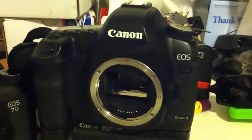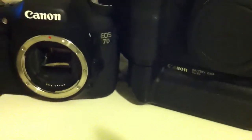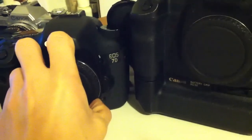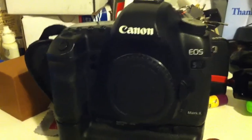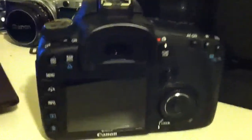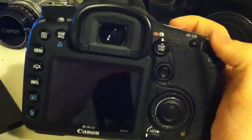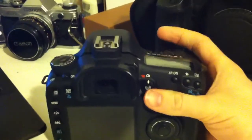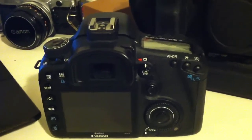The 7D, since I've gotten it back today, is really, really amazing. First of all, the build quality compared to the 5D Mark II — the 5D Mark II is built really well with the magnesium alloy — but the ergonomics of the 7D, the way that it fits in your hand perfectly, and you can reach every single button without having to strain your fingers. Everything just fits into place perfectly.